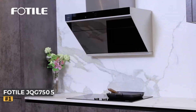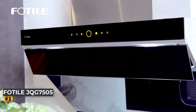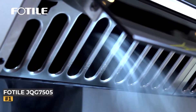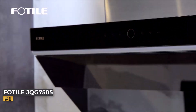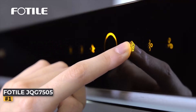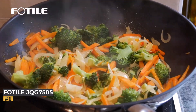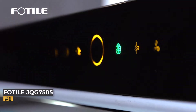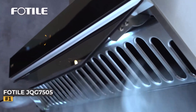Number 1: FODAL JQG 7505 30-Inch Range Hood. The FODAL JQG 7505 30-Inch Range Hood combines sleek design with advanced technology, making it a standout addition to any modern kitchen. This versatile range hood can be installed under the cabinet or mounted on the wall, offering flexibility to suit various kitchen layouts. Its sophisticated onyx black glass finish enhances the aesthetic appeal while providing robust functionality.